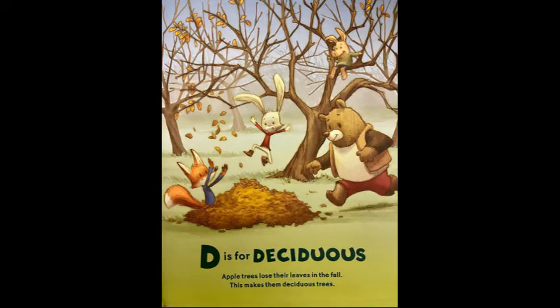D is for deciduous. Apple trees lose their leaves in the fall. This makes them deciduous trees.